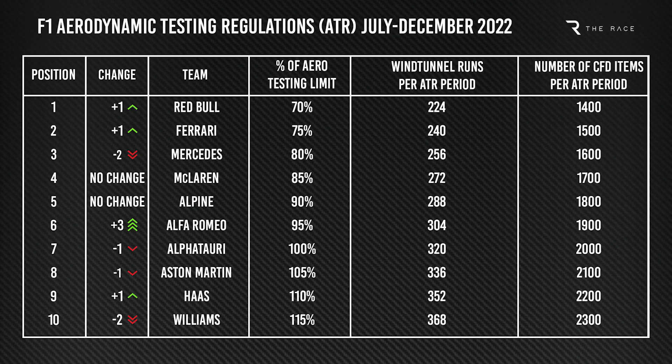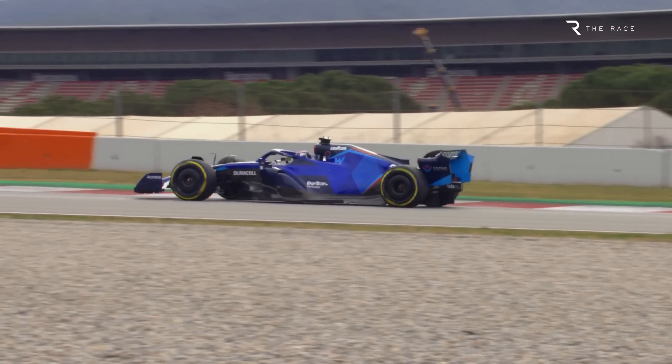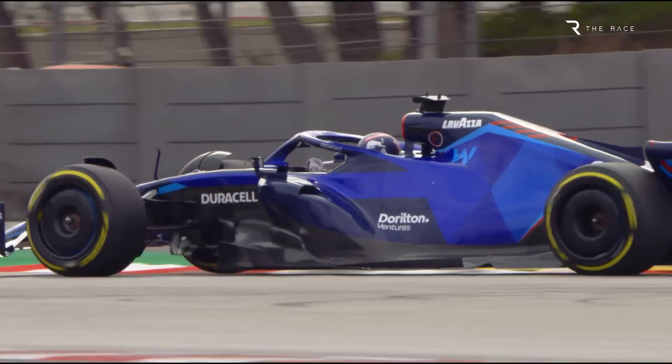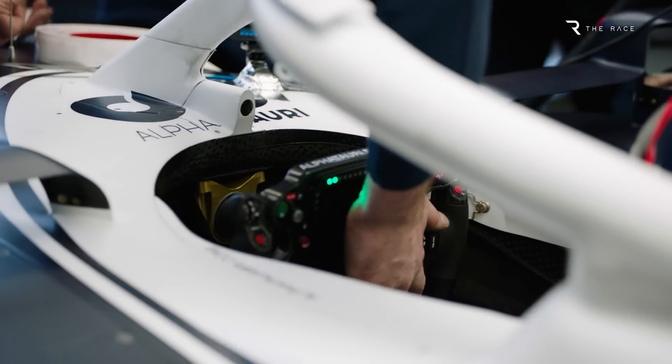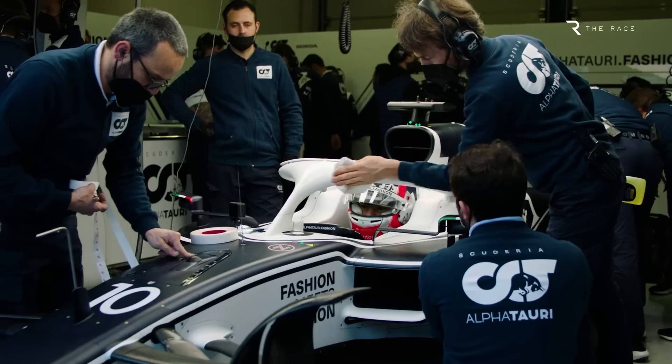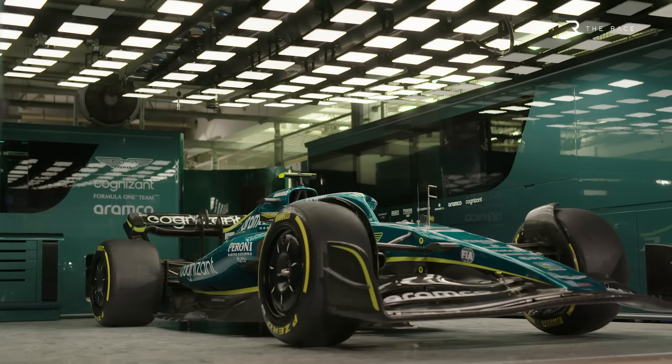While Mercedes gains, title rivals Red Bull and Ferrari get a reduced allocation. They are both one place higher in the championship than they were at the end of last year and drop by one 5% step. At the other end of the table, Williams has dropped from 8th in last year's standings to its current 10th, meaning it goes from 105% of the allocation to 115%. Alfa Tauri and Aston Martin also gain by one 5% increment, thanks to being one place lower in the standings now than they were at the end of the year.